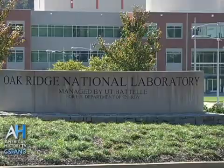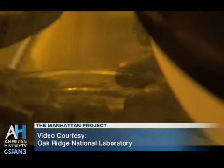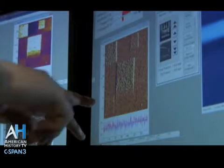Oak Ridge National Laboratory is a major research institution, and it has been around since right after the Second World War. It is a major and perhaps in some senses the premier research institute in the entire United States, and some people would contend the world. It was started as part of the Manhattan Project in 1942.